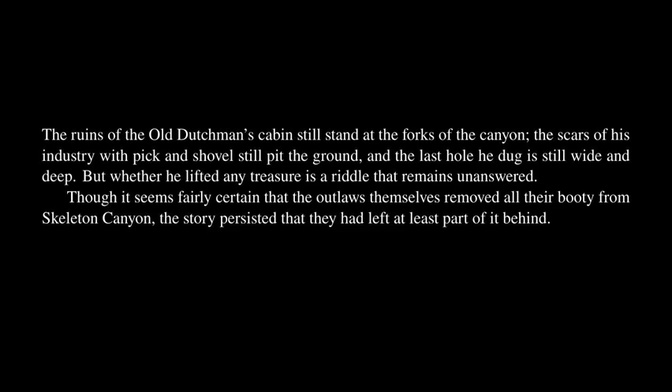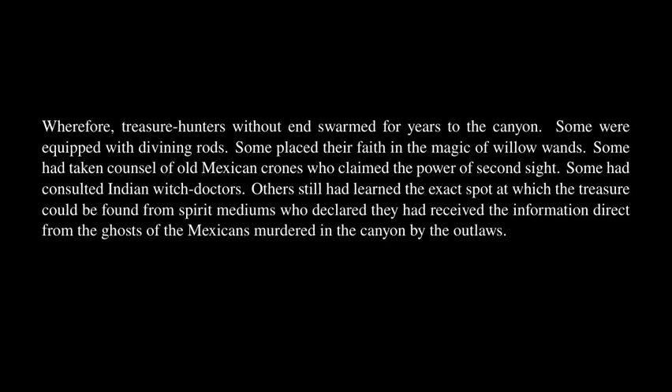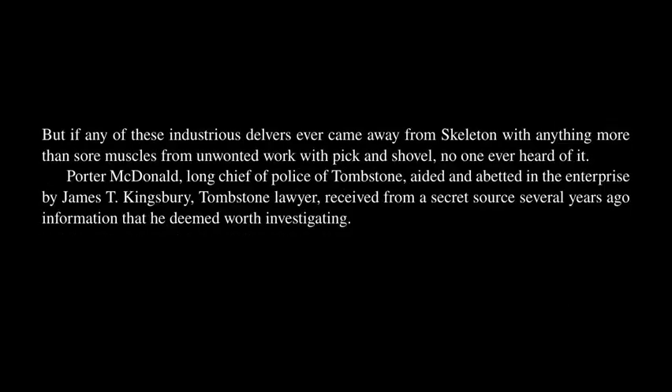Though it seems fairly certain that the outlaws themselves removed all their booty from Skeleton Canyon, the story persisted that they had left at least part of it behind. Wherefore, treasure hunters without end swarmed for years to the canyon. Some were equipped with divining rods. Some placed their faith in the magic of willow wands. Some had taken counsel of old Mexican crones who claimed the power of second sight. Some had consulted Indian witch doctors. Others still had learned the exact spot from spirit mediums who declared they had received the information direct from the ghosts of the Mexicans murdered in the canyon. But if any of these industrious delvers ever came away from Skeleton with anything more than sore muscles, no one ever heard of it.